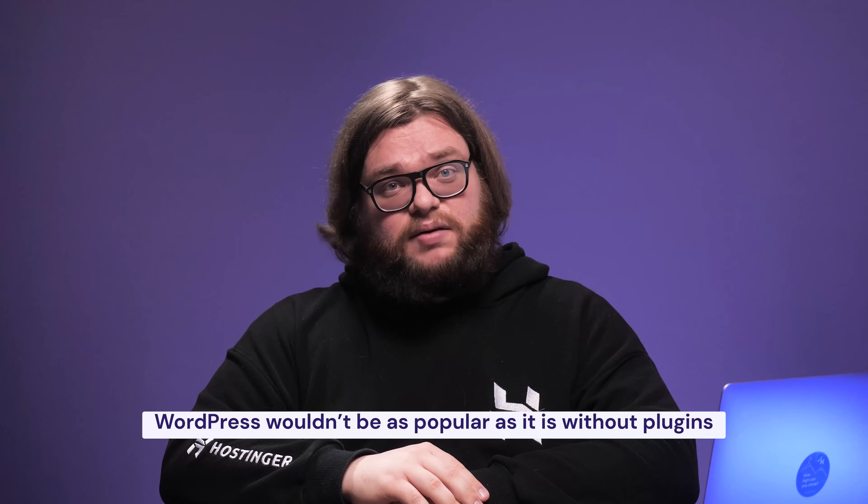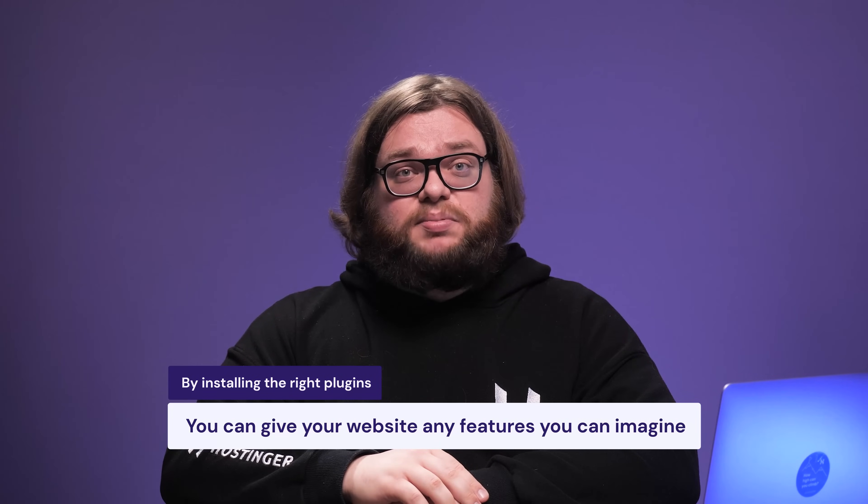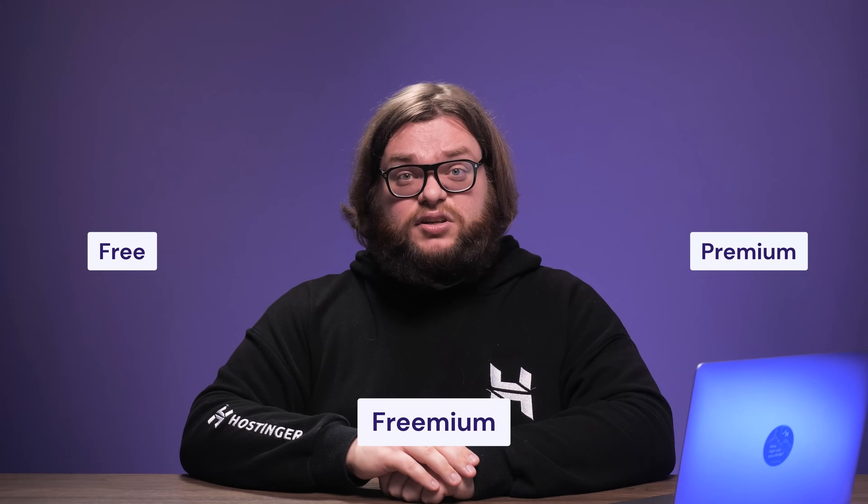Now that we know how to customize our site, let's talk about plugins. Without them, WordPress wouldn't be nearly as popular as it is. By installing the right plugins, you can give your website any features you can imagine. Some plugins will be free, some will be premium, and the rest will be a mix of both — a premium version usually comes with more features. Consider your needs before choosing. You may want to install many plugins, but that's generally not a great idea — too many plugins can seriously slow down your site and each one is a potential security risk if not regularly updated.